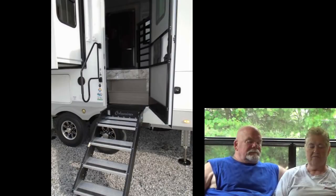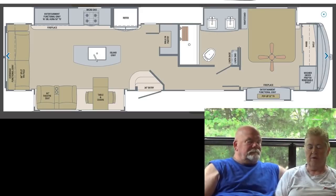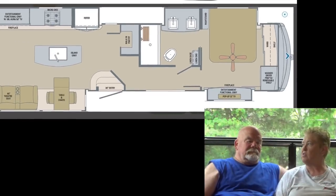What do you see, Dave? Looks like three steps. It has pretty much the same typical floor plan as most fifth wheels where you have the living room in the back like ours, and you get the kitchen and then the bedroom is at the front.